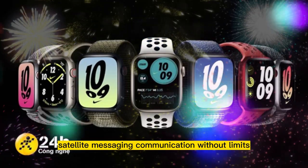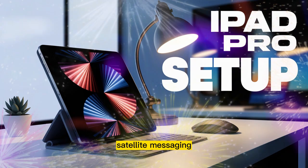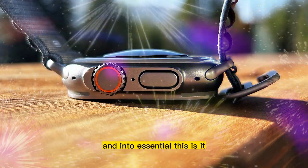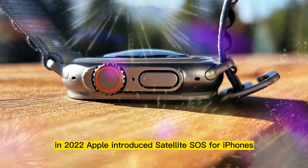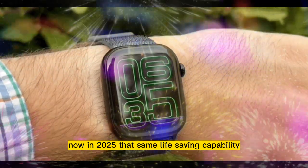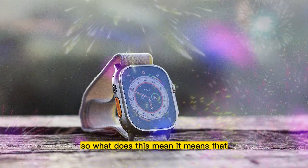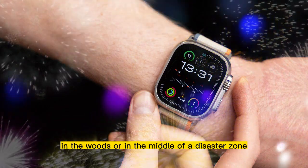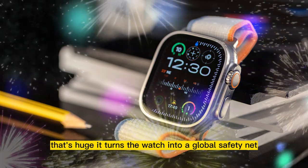The second big upgrade is just as impactful: satellite messaging — communication without limits. If there's one feature that takes the Apple Watch Ultra 3 beyond smart and into essential, this is it. In 2022, Apple introduced satellite SOS for iPhones. Now, in 2025, that same life-saving capability is coming to your wrist. It means that even when you're far away from cell towers or WiFi — maybe in the mountains, in the woods, or in the middle of a disaster zone — you'll still be able to send messages. That's huge. It turns the watch into a global safety net.